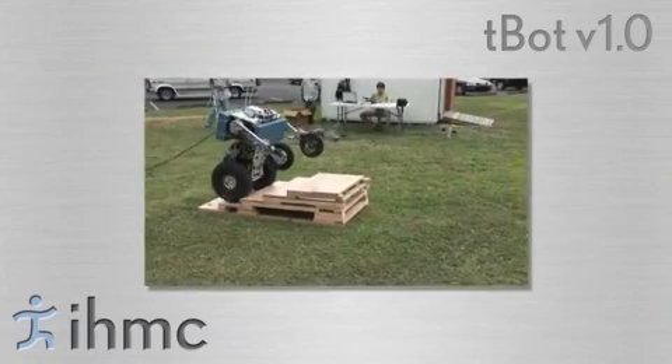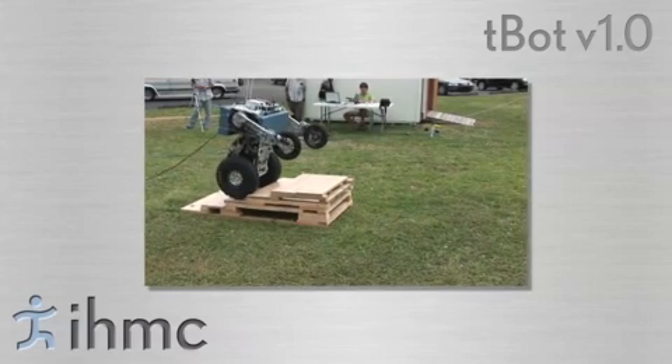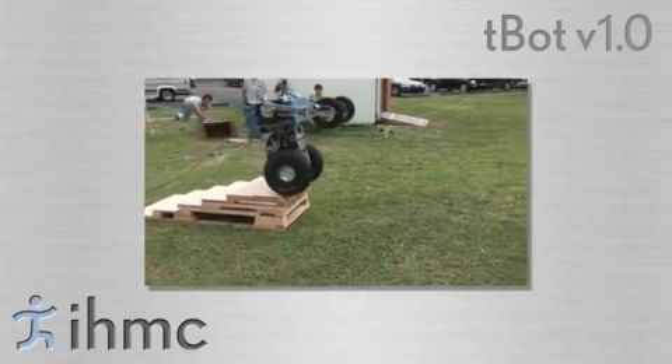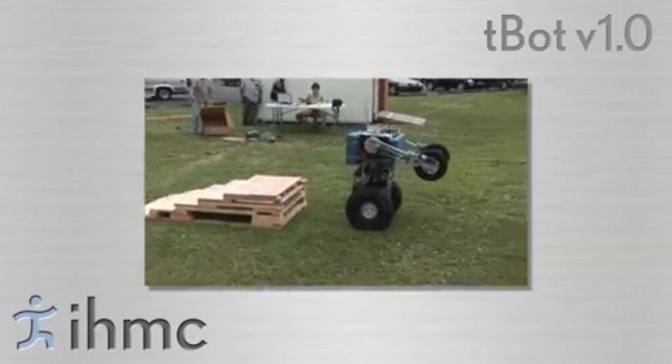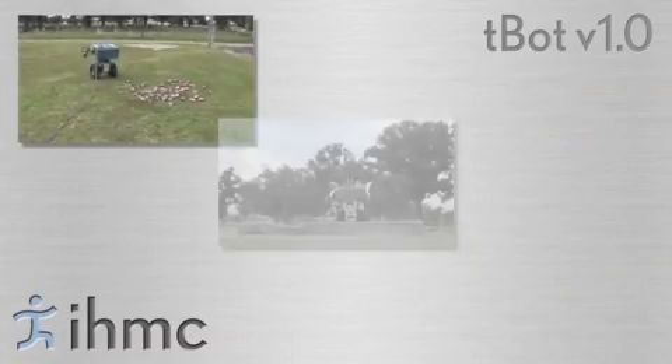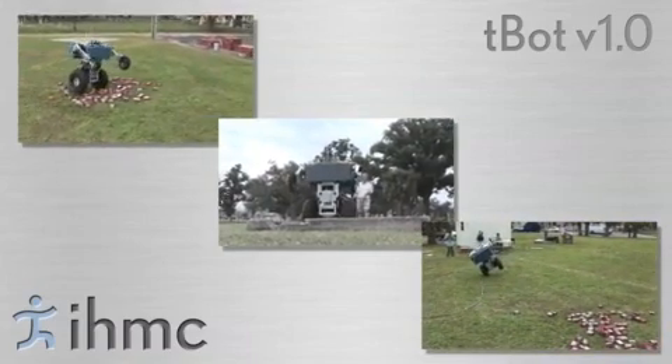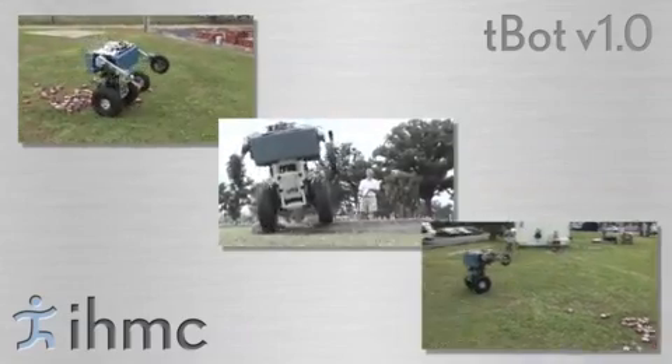TBOT version 1.0 can currently climb reduced-height stairs. We are now investigating methods to climb standard-sized stairs. TBOT version 1.0 can also maneuver over moderate rubble and curbs while balancing on two wheels.